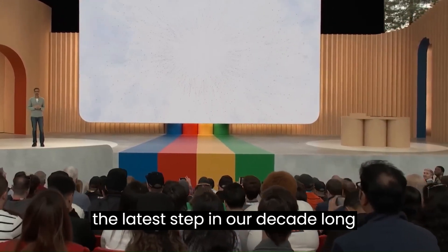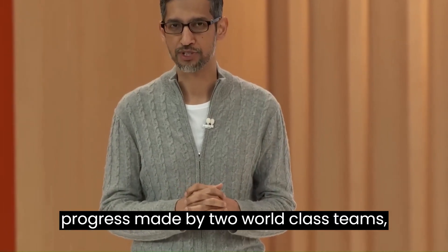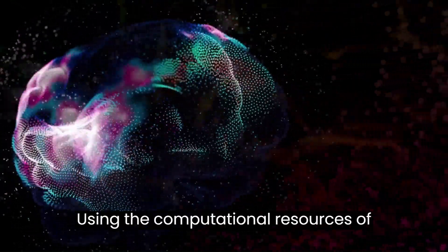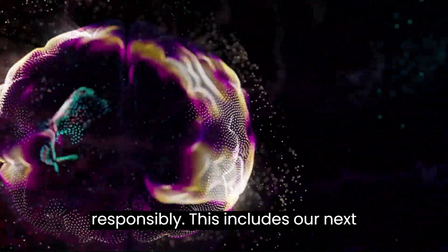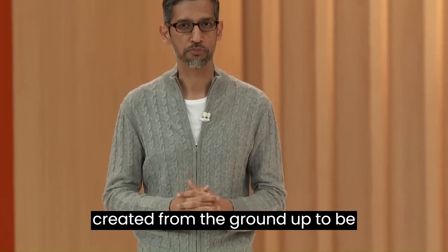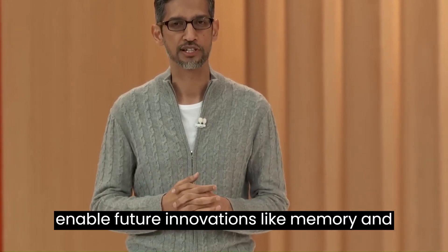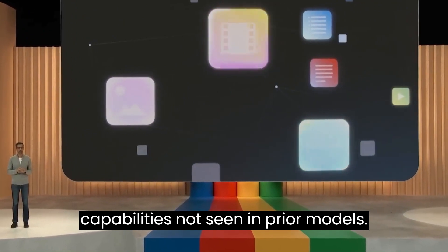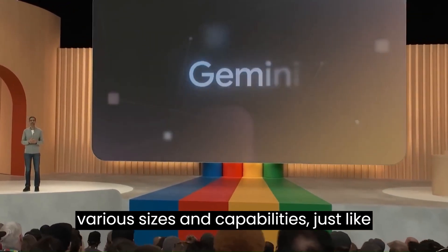PaLM 2 is the latest step in our decade-long journey to bring AI responsibly to billions of people. It builds on progress made by two world-class teams: the Brain Team and DeepMind. We recently brought these two teams together into a single unit, Google DeepMind. Using the computational resources of Google, they have focused on building more capable systems safely and responsibly. This includes our next-generation foundation model, Gemini, which is still in training. Gemini was created from the ground up to be multimodal, highly efficient at tool and API integrations, and built to enable future innovations like memory and planning. We are already seeing impressive multimodal capabilities not seen in prior models.